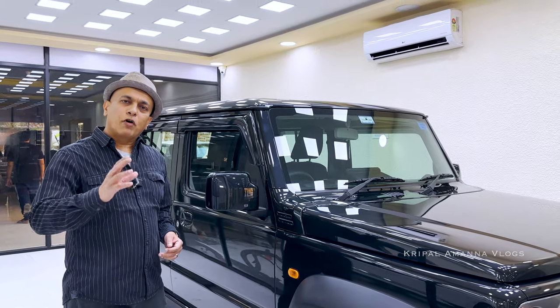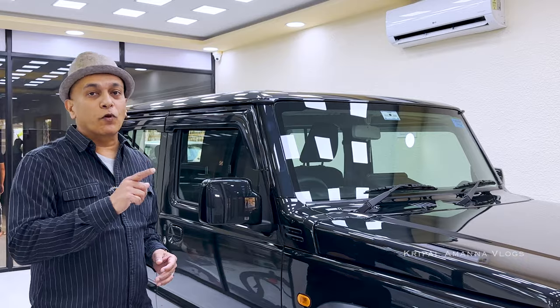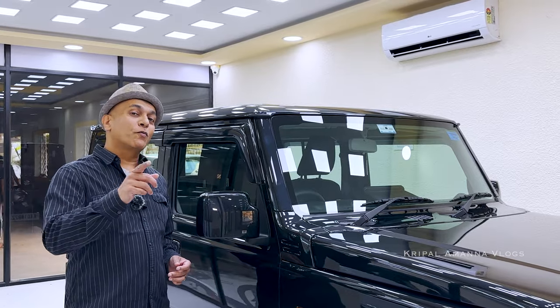If you're considering getting PPF or paint protection film for your car or not, this video is a must-watch for you. And also, if you want to know what PPF is all about and why more and more people who love their cars are getting it, this video is a must-watch for you too.